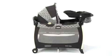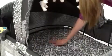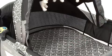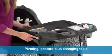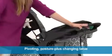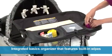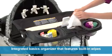The soft, contoured lines combined with the cozy quilted bassinet create a premium environment for baby while complementing your home decor. Changing diapers is convenient with a pivoting posture plus changing table, and an integrated baby basics organizer that features a built-in wipes case and diaper stacker.